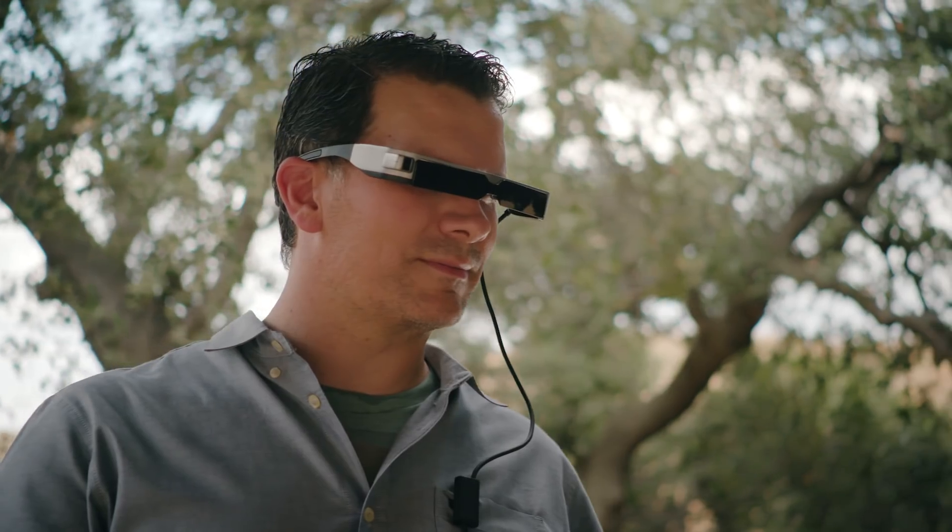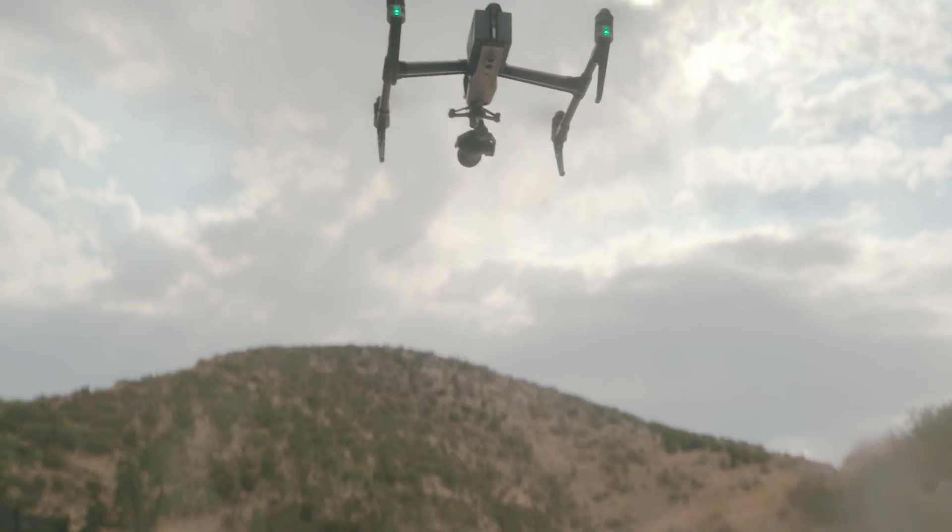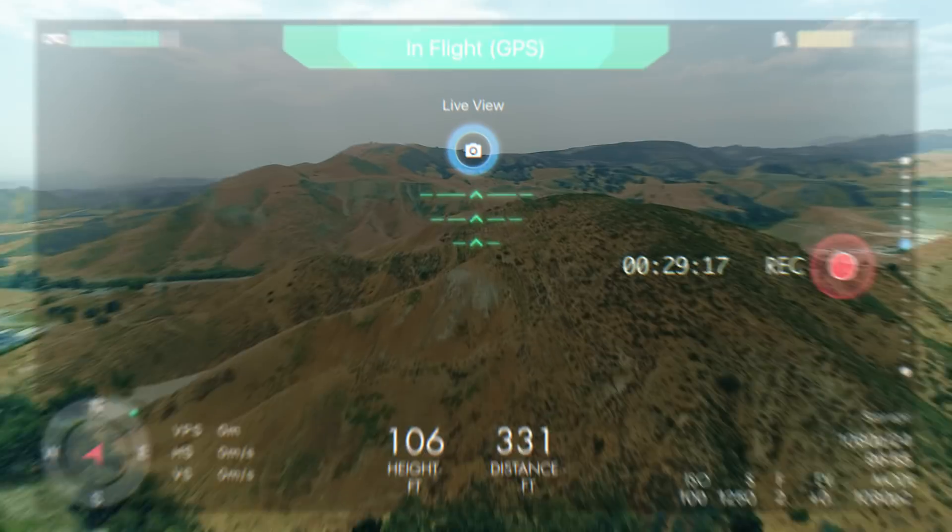The world leader in projection technology and the world leader in drones are working together to improve UAV productivity and safety.